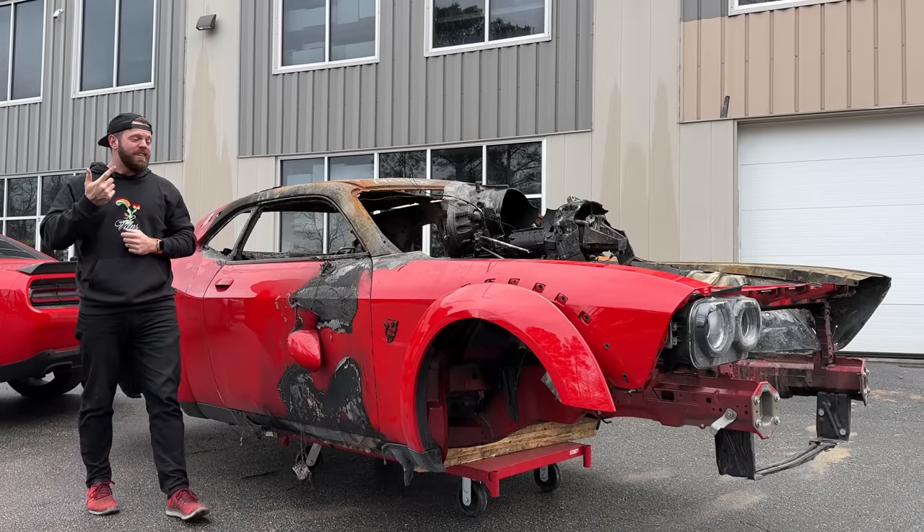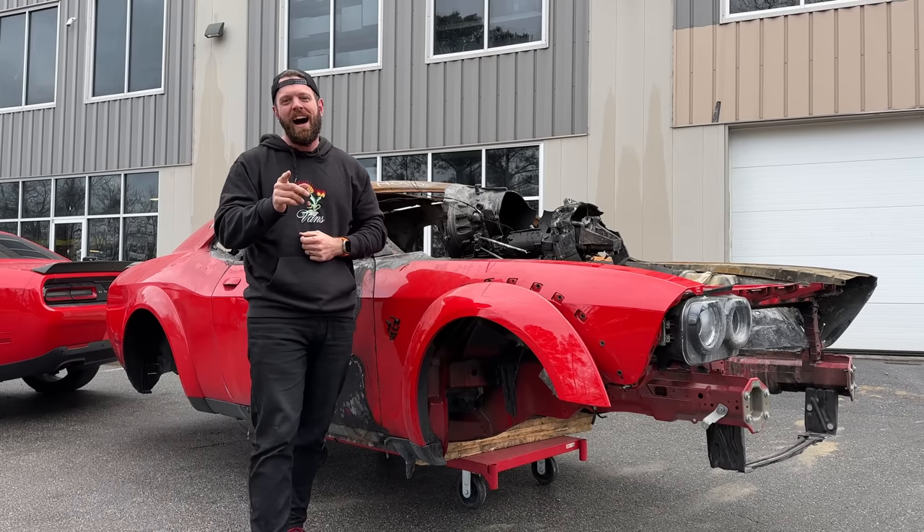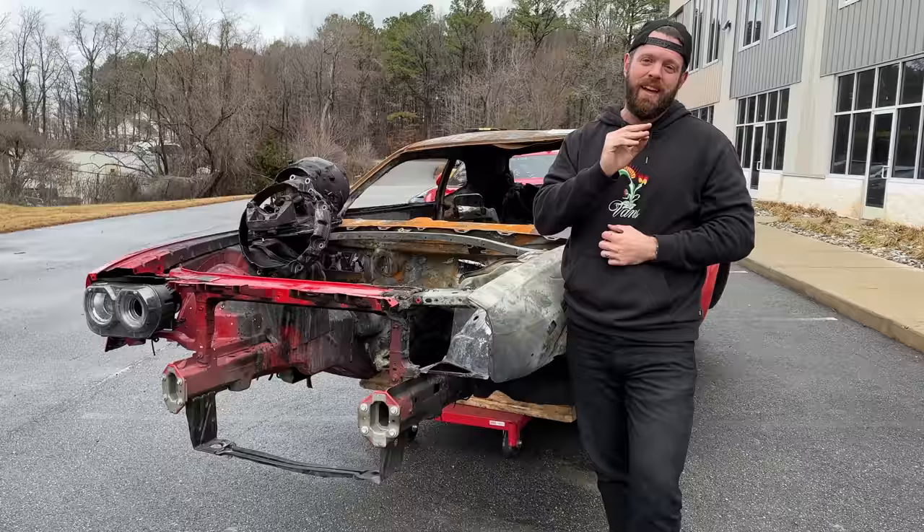We've just begun the journey of rebuilding this extra crispy Dodge Demon, and already it's been a story of highs and lows. The minute I got this Demon back to the shop, I found this.